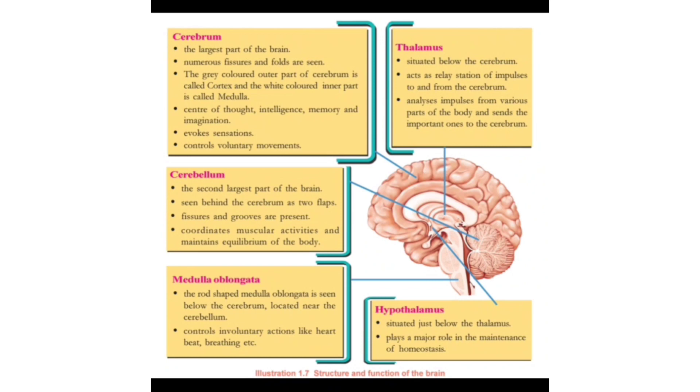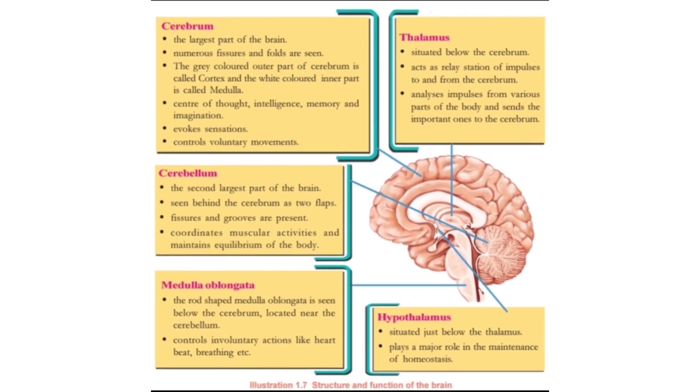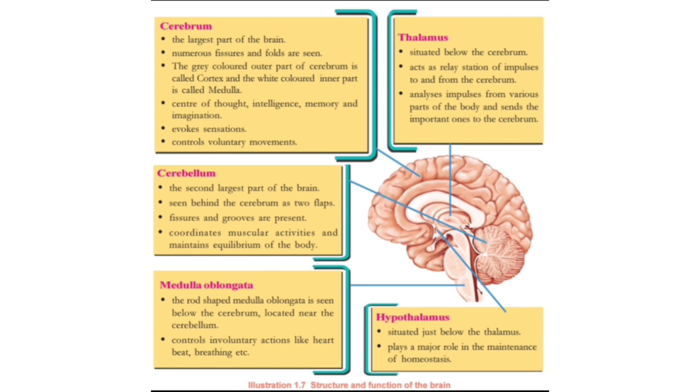Now we are going to study about the structure of the brain. The brain consists of two hemispheres — right and left — connected in the middle. The largest part of the brain is called the cerebrum. You can see the outermost largest part is the cerebrum. Its outer part is called the cortex, made up of grey matter, and the innermost white part is called the medulla, made up of white matter.